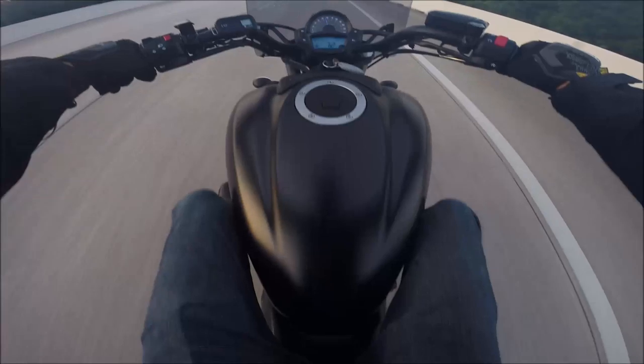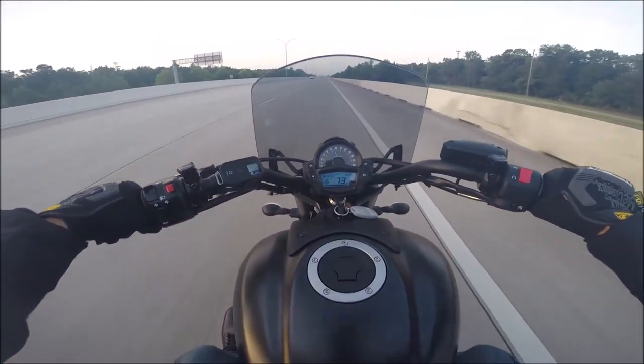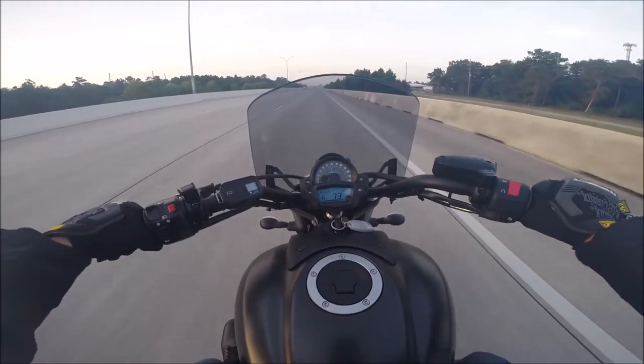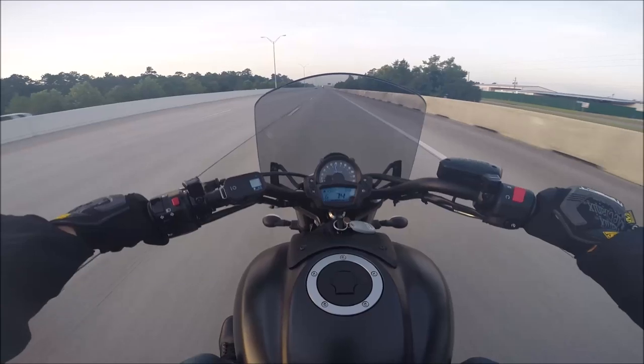The tank — the Harley had a 3.1 or 3.2 gallon tank, this is 3.7. So on the Harley I could get a little over 100 miles per tank, and this one I can get about 130 to 140 miles depending on what kind of driving you're doing.